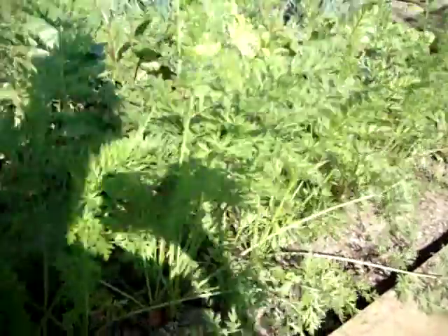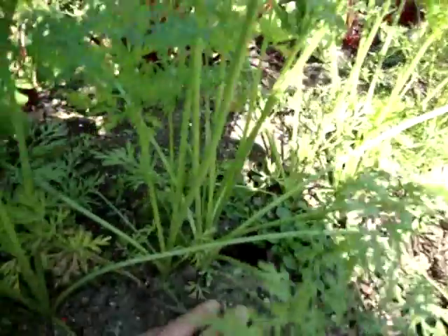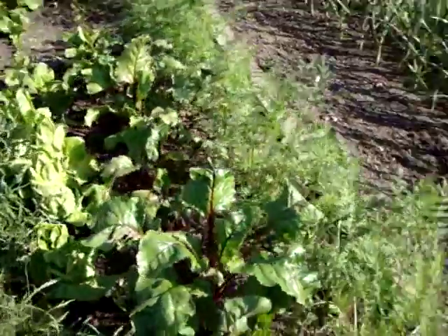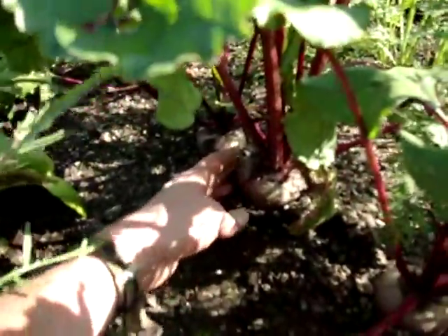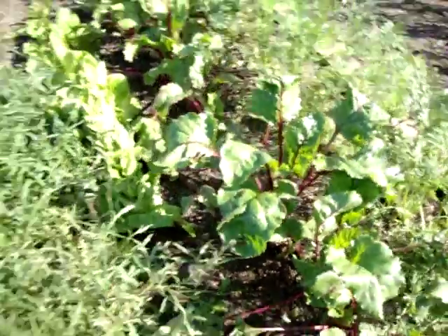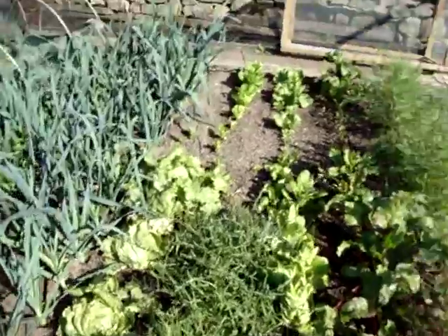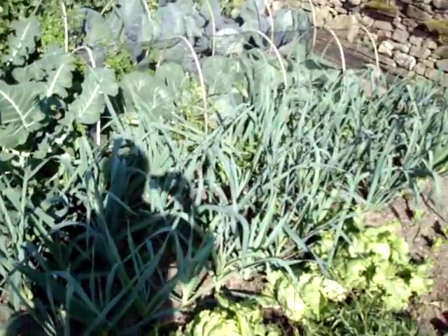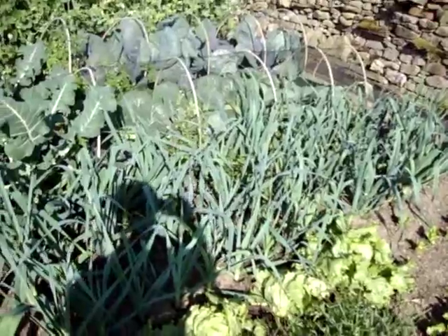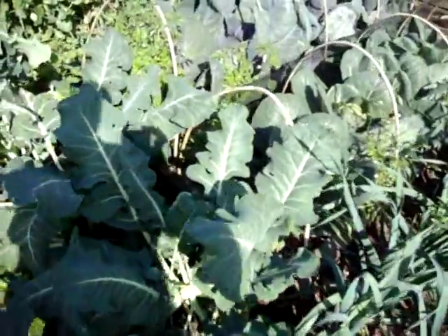Carrots are doing alright, there's a few poking out there — need covering up or they'll go green. A few more beetroot there, they're getting a bit big too. The rocket's gone over now, so I've got a few other lettuces planted there. The leek seems to be doing really well this time — there's a new variety called Orsman, it's got some really long shafts.